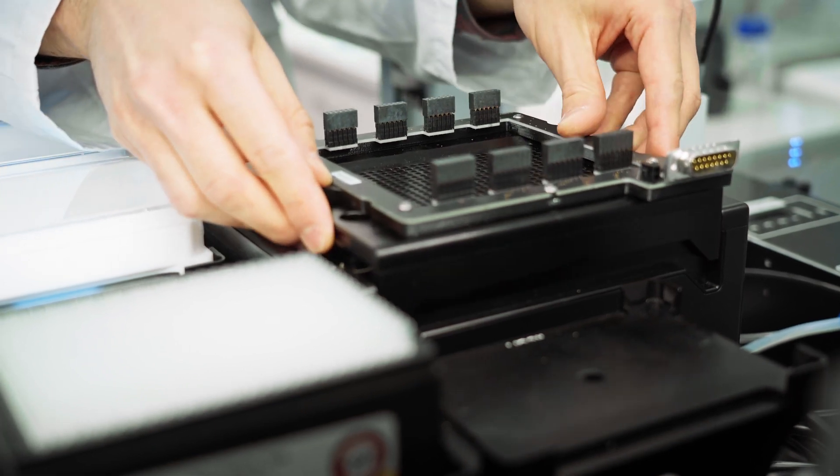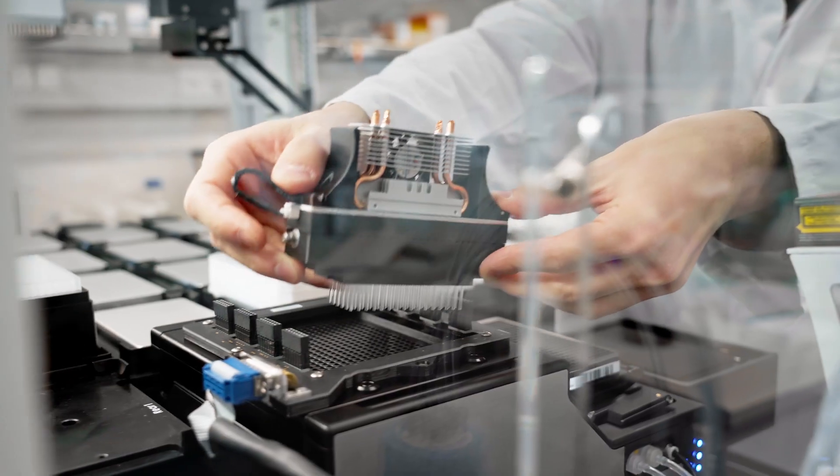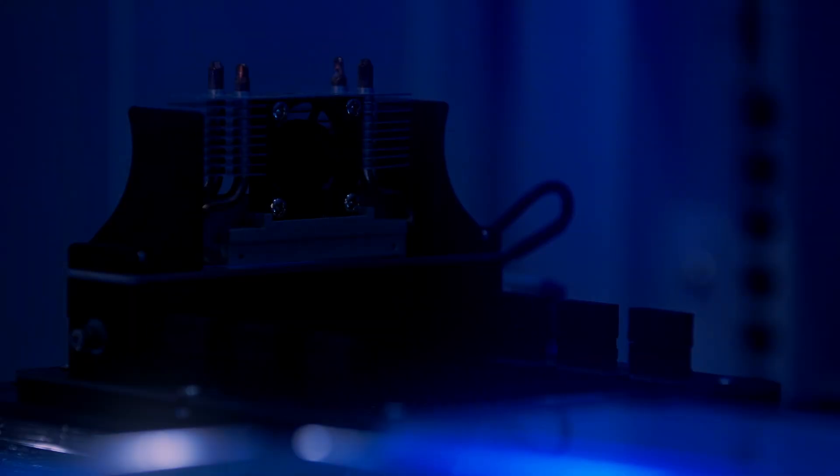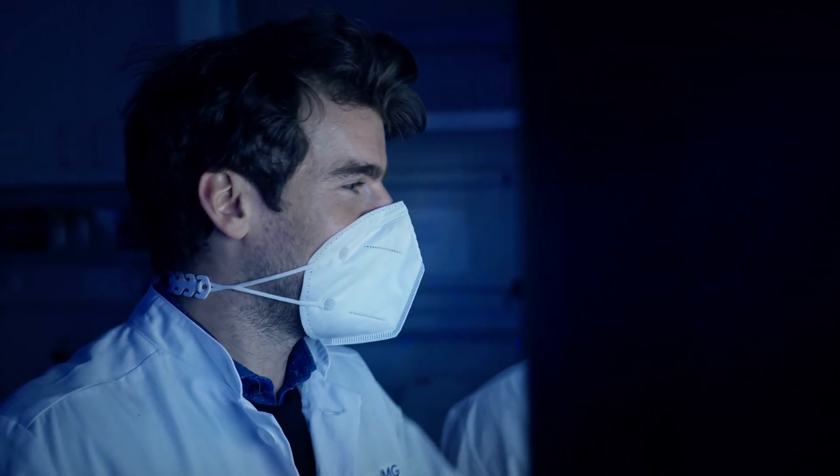We have upgraded our SynchroPatch by implementing illumination devices which can be operated in synchrony with the electrophysiological measurements. The combination of high-throughput electrophysiology and optical stimulation will help to boost the development of optogenetic tools. The search for these advanced optogenetic tools will be conducted by